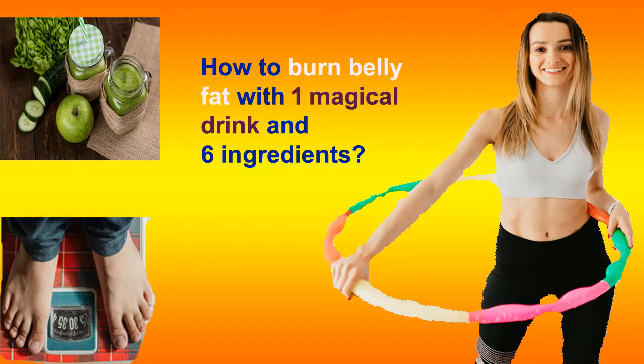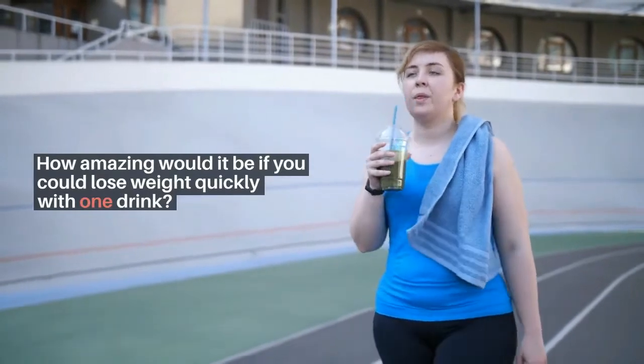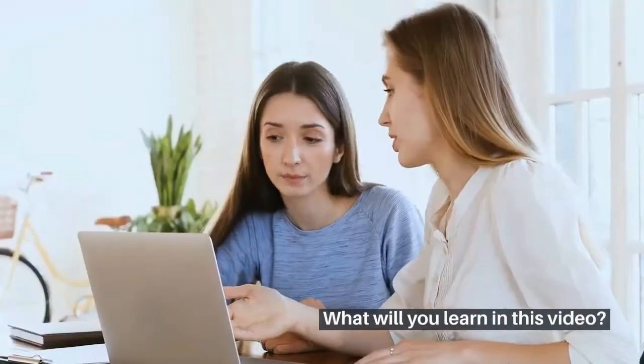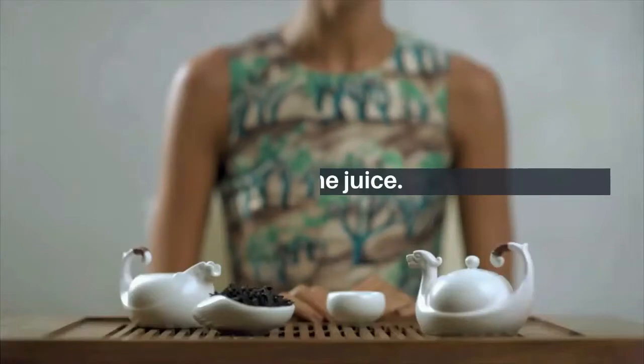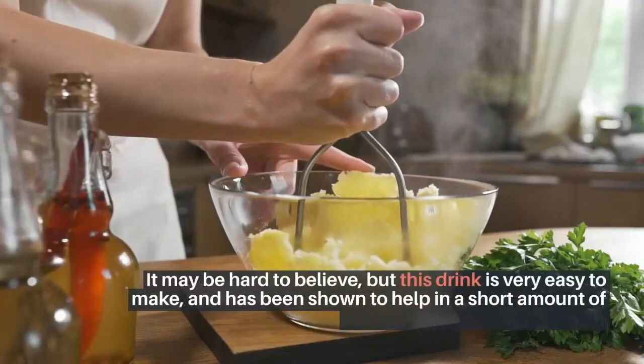How to burn belly fat with one magical drink and six ingredients. How amazing would it be if you could lose weight quickly with one drink? In this video, you will learn: Number 1, burn belly fat with one magical drink. Number 2, steps to make the juice.